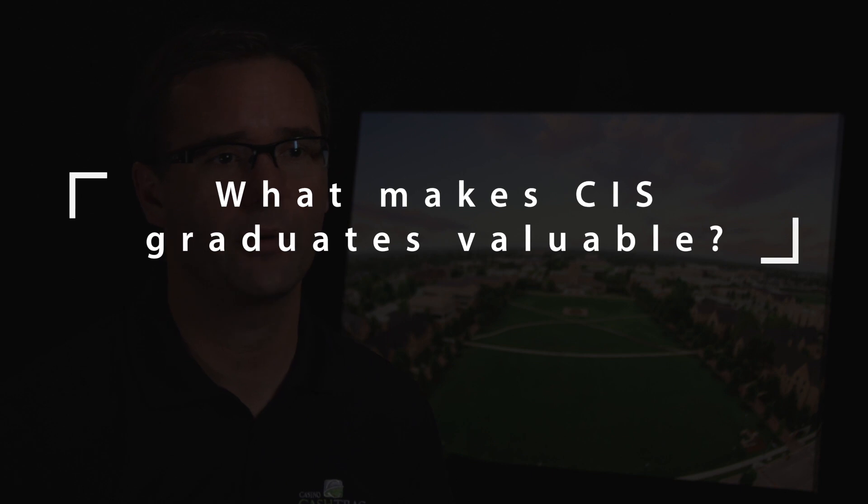CIS to me is being able to solve business problems through the use of information technology. It's having a lot of technical concepts, being able to analyze, and also make managerial decisions — so what is the problem, and then how can we solve that problem through the use of information technology?